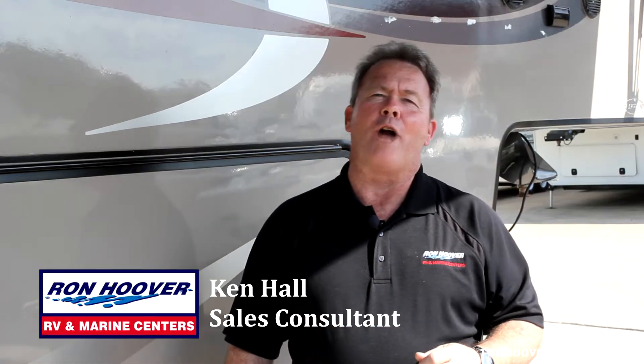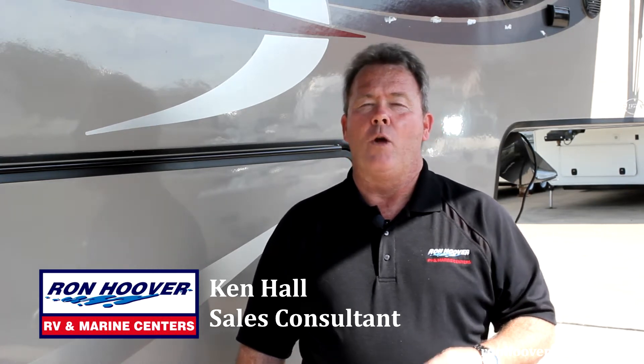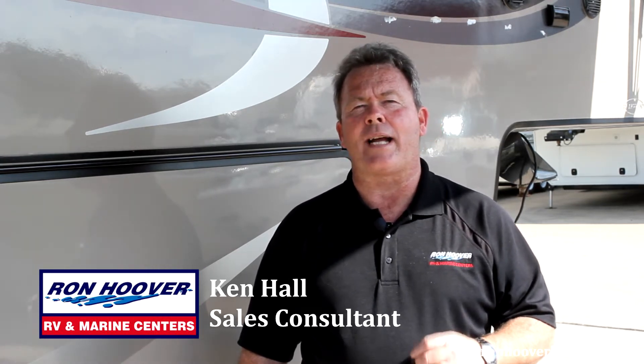Hi, my name is Ken Hall with Ron Hoover RV & Marine, Texas' largest RV & Marine dealership. We're located in West Houston, right outside of Katy, Texas.